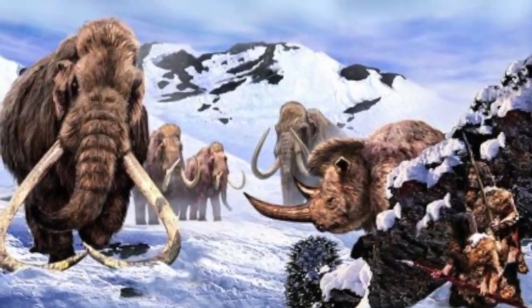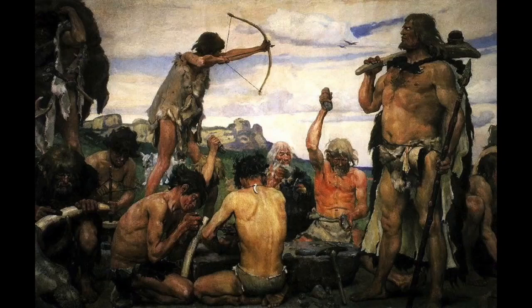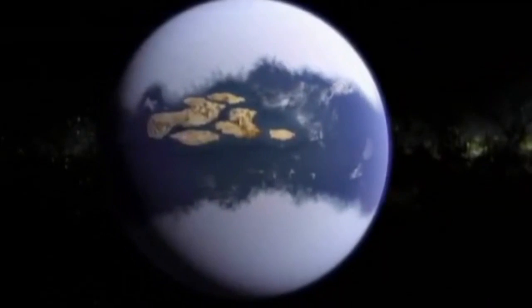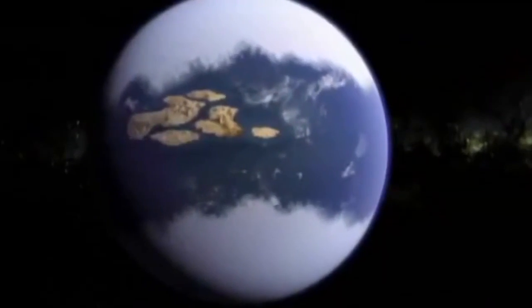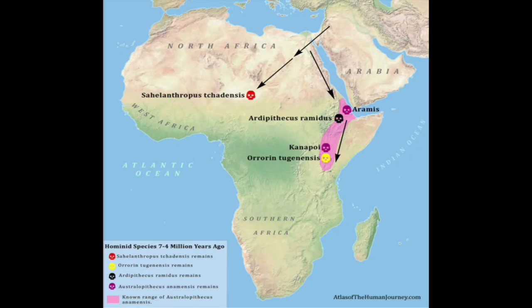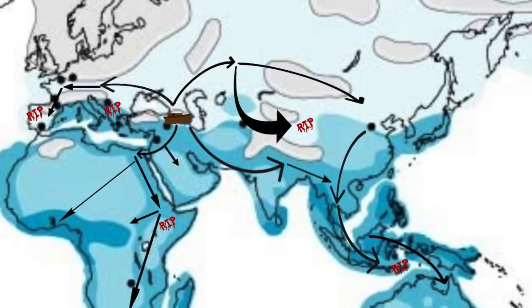Since these isolated tribes went extinct first, these would be what the evolutionary community proposes are the earliest ancestors. Based on what we understand about the Babel event, it is apparent that the various ape types — including the australopithecines — would have spread out before humans. Therefore, what we see in the bone beds reflects the different migration patterns of both the ape types and humans.